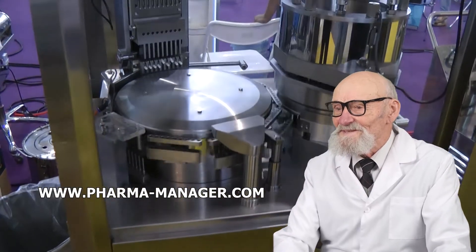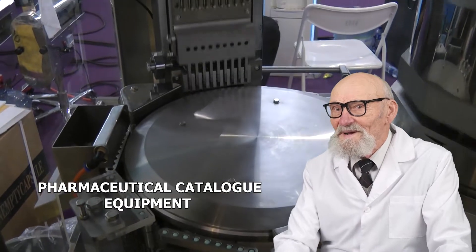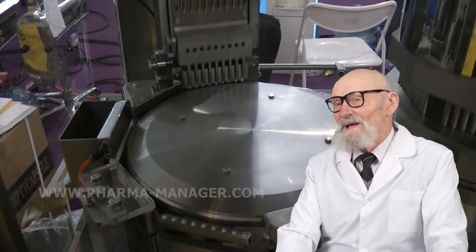Welcome to www.pharmamanager.com. We are proud to offer professional advice on choosing any pharmaceutical equipment.